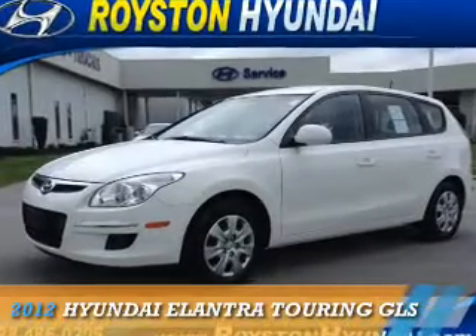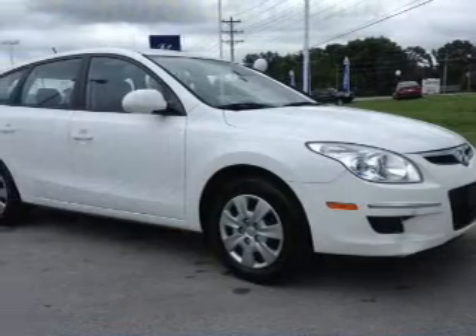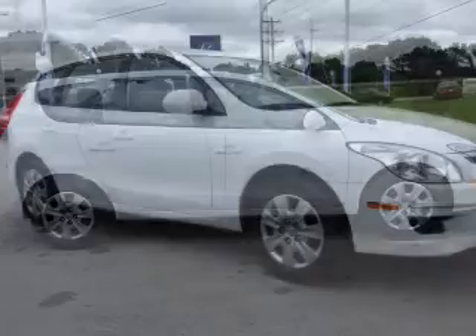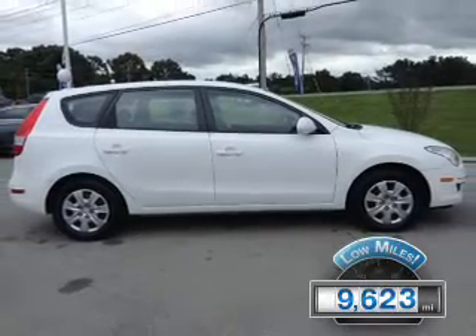Presenting the 2012 Hyundai Elantra Touring. It's powered by front-wheel drive, a 2-liter, 4-cylinder engine, and a 4-speed automatic transmission. With fewer than 10,000 miles, this vehicle is like new.